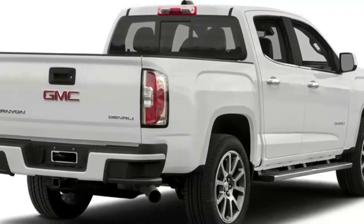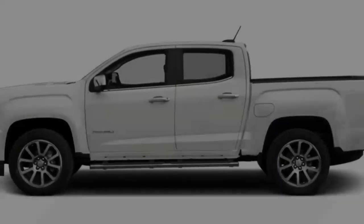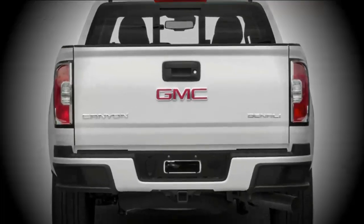The Canyon arrives in an assortment of sizes, including broadened or team taxi bodies with a short 5'2 bed or long 6'2 bed, with the long bed the main alternative on the all-encompassing taxi form.